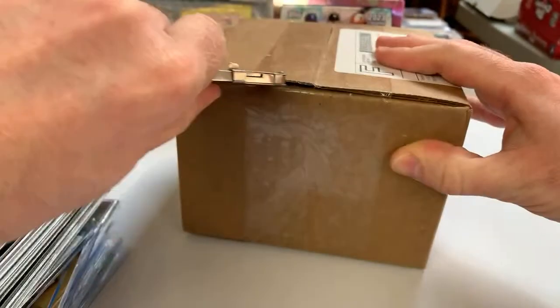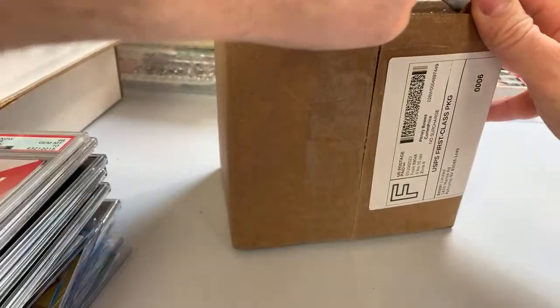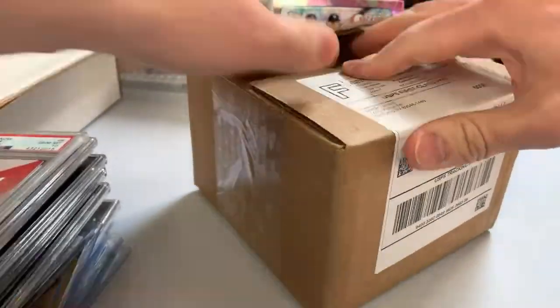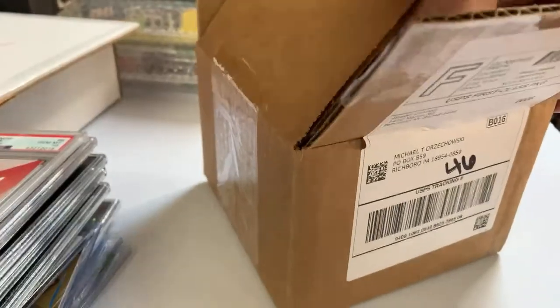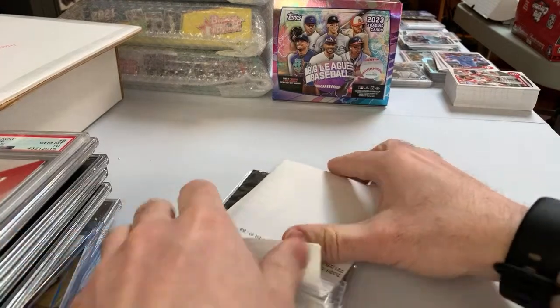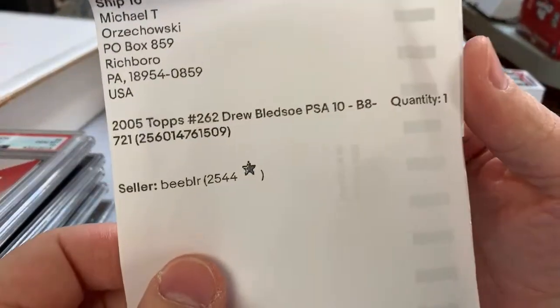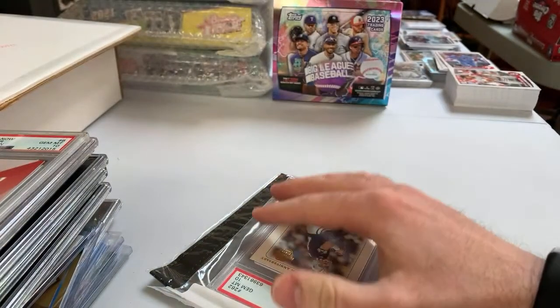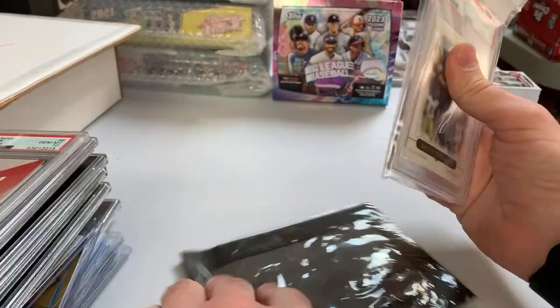This is the last part of the mail day. I don't know what this is — I would assume some sort of graded card. That big box is totally not needed for this. This is just a random 2005 Drew Bledsoe PSA 10 — pretty sure he's in a Cowboys uniform. I just happened to win it at auction.